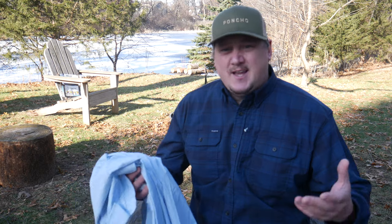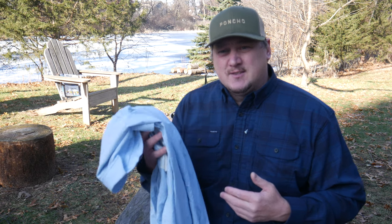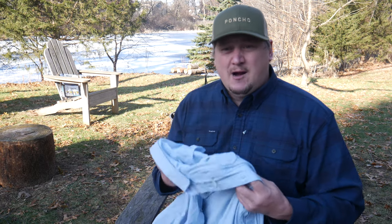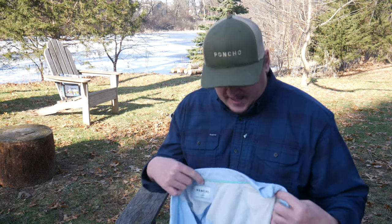It's about 40 degrees out today and I'm fine just in this flannel. I do have a t-shirt on underneath, which is not something I do in the summertime — I wear these just against the bare skin. It's amazing even close to the water in a kayak how cool these actually keep you on those really sunny and hot days.